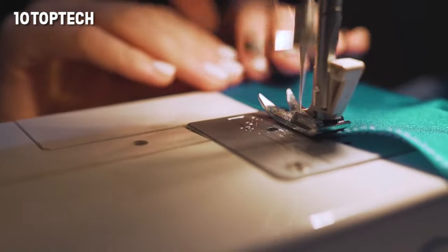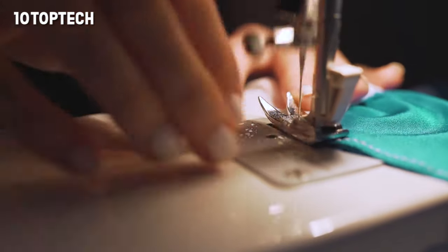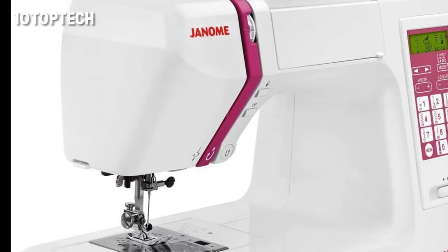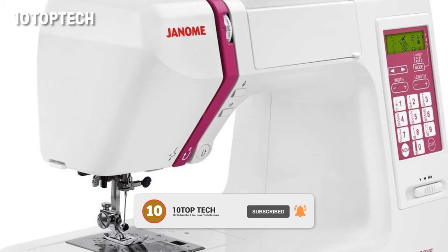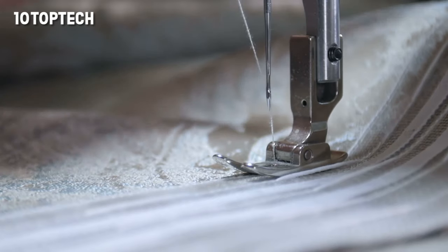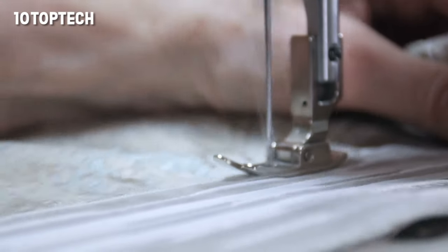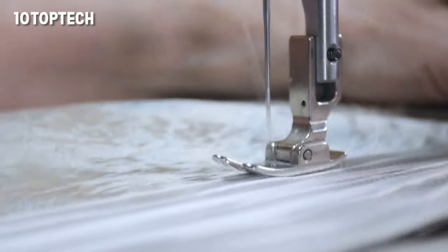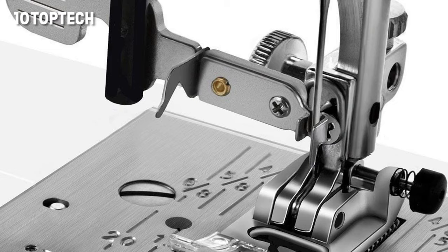Wirecutter also recommends the Janome DC5100, topping their list for the best sewing machines for intermediate sewers — from delicate clothing projects to heavy curtains and quilts. Of the dozens of units that the Erin Says Sew blog tested, this machine is one of only three to receive a perfect five-star rating. She recommends it because the motor is incredibly powerful and the array of stitches is unique and helpful. The only negative she noted is that there is only one font for monogramming, and it isn't particularly exciting.